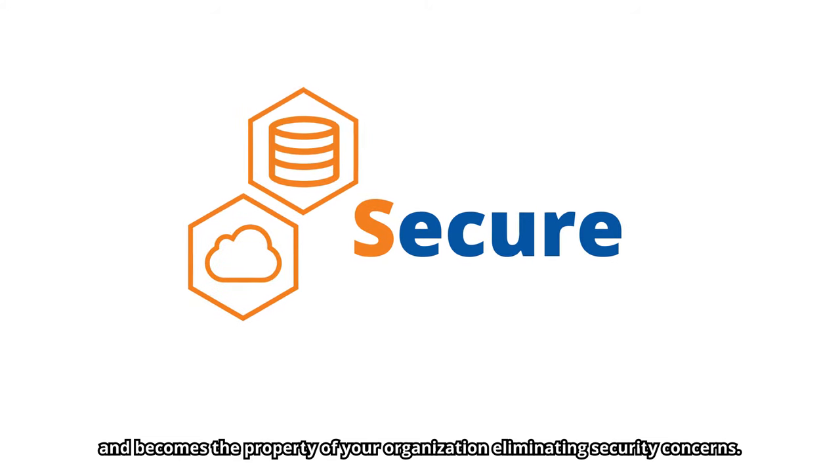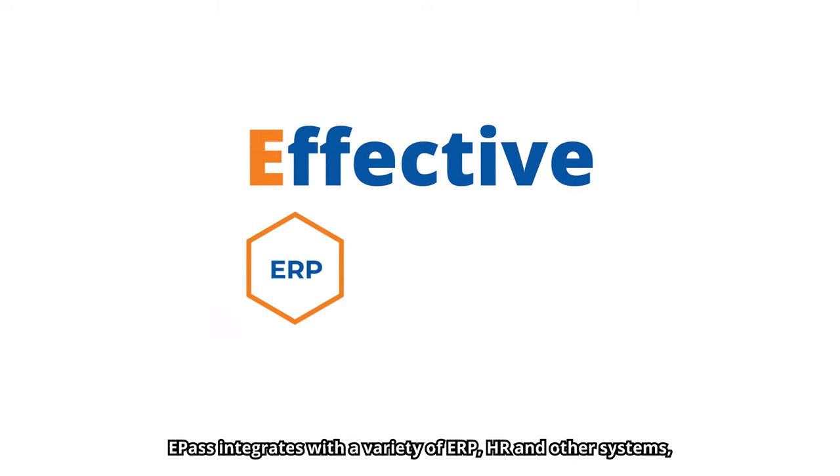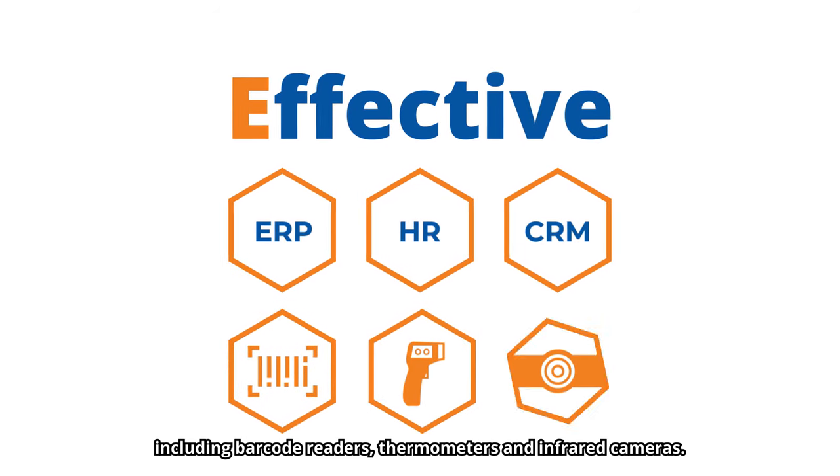Eliminating security concerns. ePASS integrates with a wide variety of ERP, HR, and other systems, including barcode readers, thermometers, and infrared cameras.